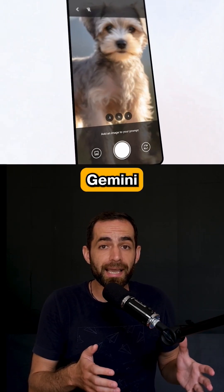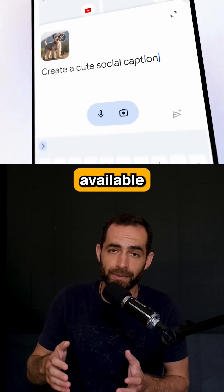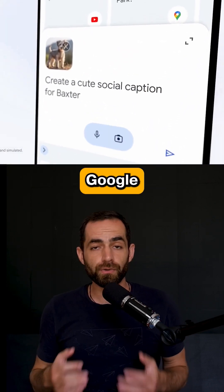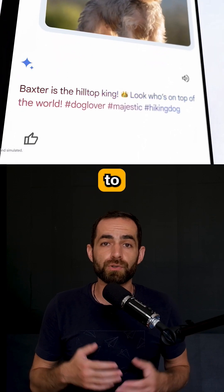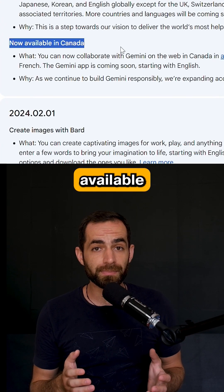The second announcement is the release of the Gemini app for Android and iOS, however it's only available in the US at the moment. Google says the app will start rolling out to other countries in the next week. And Bard is now available as Gemini.